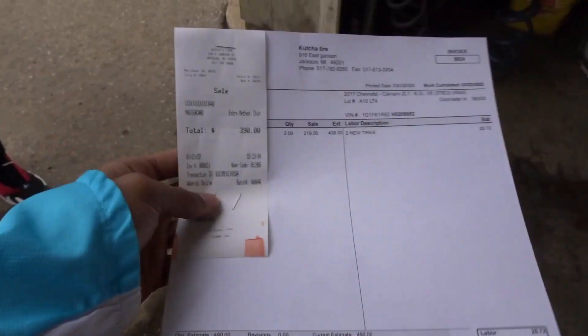I just got the receipt y'all. I ended up paying like $490 for this whole new set. I'm going to show it to y'all before I hurry up and pull out. These are new tires. I'm going to try to show y'all a little better but it's getting darker here. I'm going to start her up and get out of here.